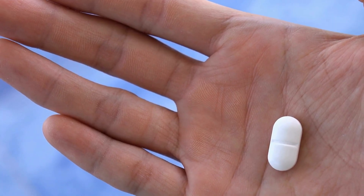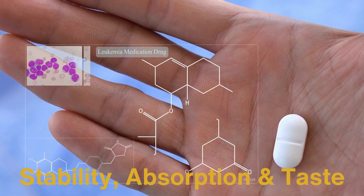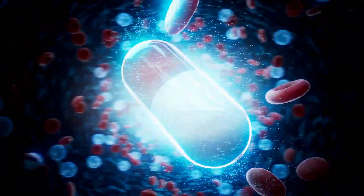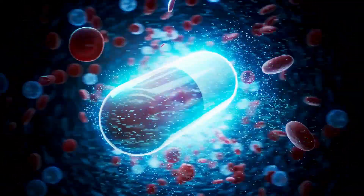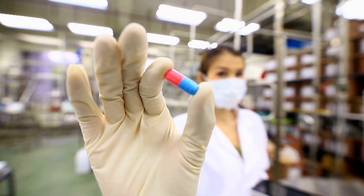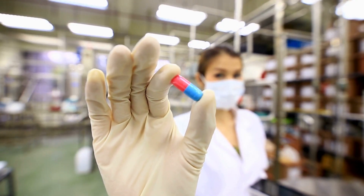Excipients play a crucial role in the tablet's stability, absorption, and even its taste. These can include binders to hold the tablet together, lubricants to help it glide through machinery, disintegrants to ensure it dissolves properly in the body, and sometimes flavoring or coloring agents. Once the formula is finalized, the drug is ready to move into the next phase, where it's produced on a large scale.